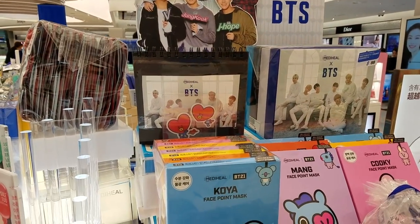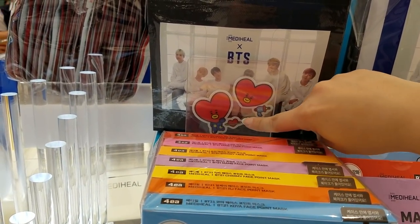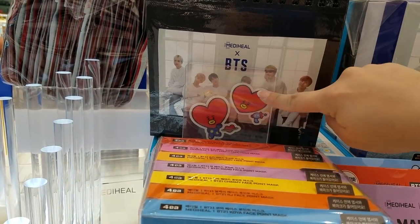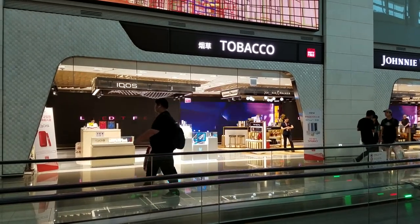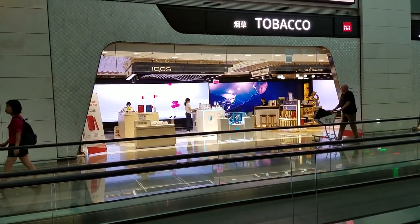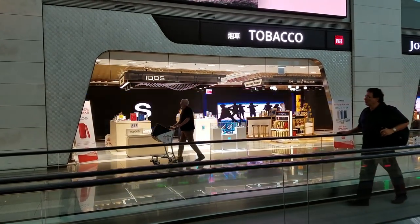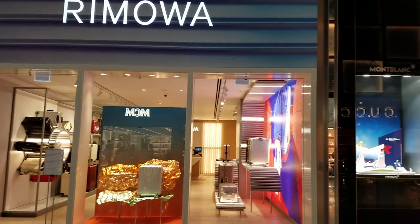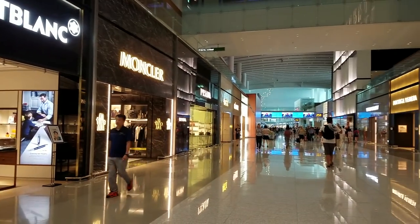They have the BTS face mask here too, and I guess this is what those patch masks actually look like — so that's cool to see. You just put it on areas that you really need it. They're playing the BTS ad over here.